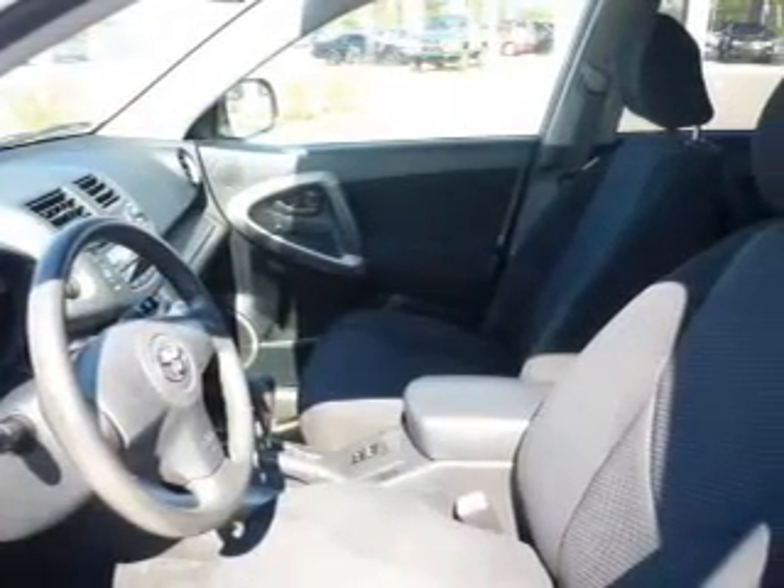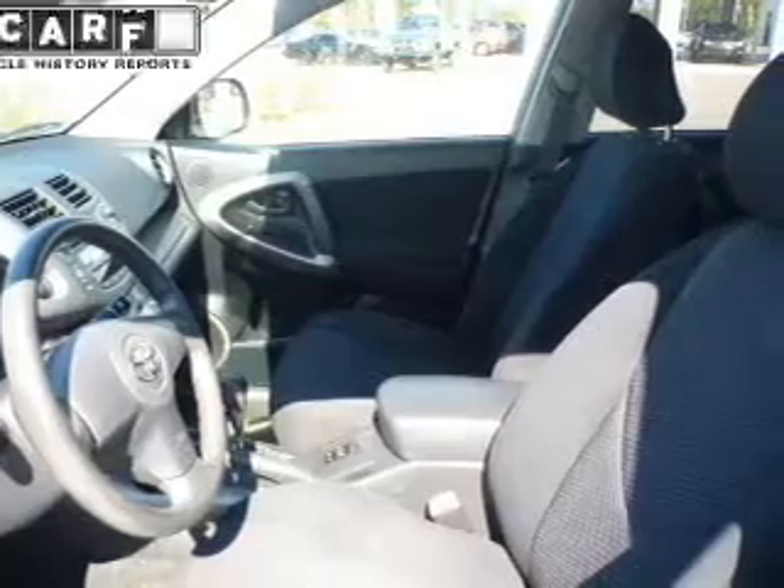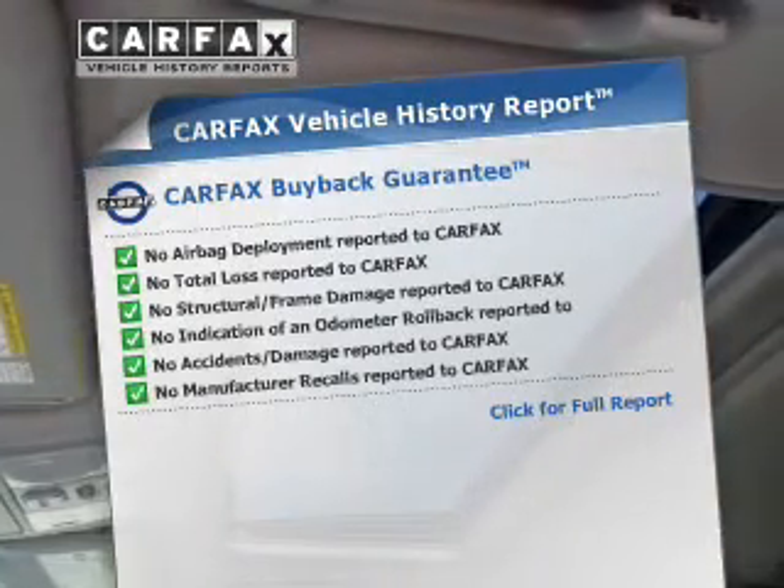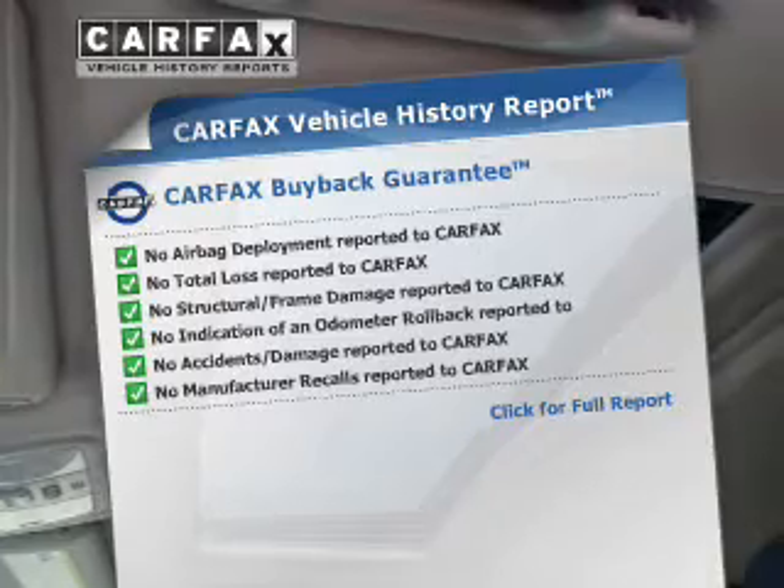The anti-lock braking system will help deliver you safely to your destination. Let the outside in with a power sunroof. This vehicle comes with a CARFAX report, which reduces your buying risk by providing the vehicle's history before you purchase.